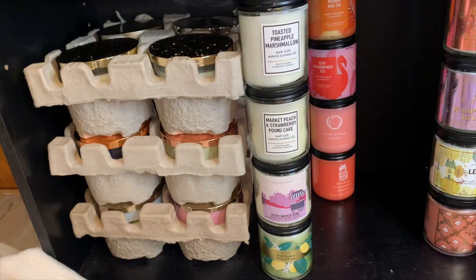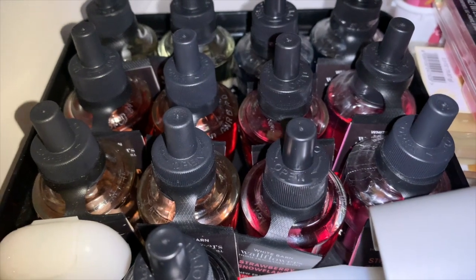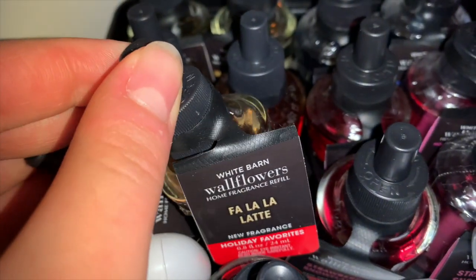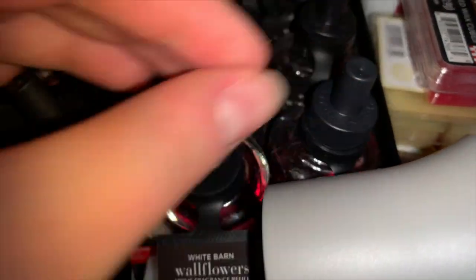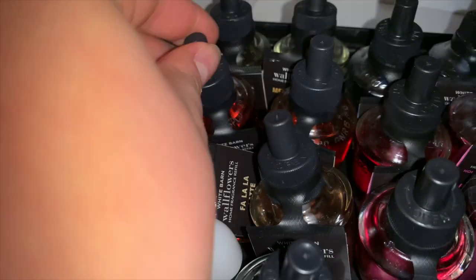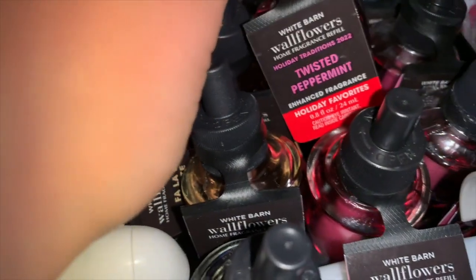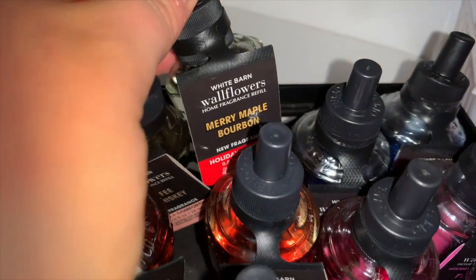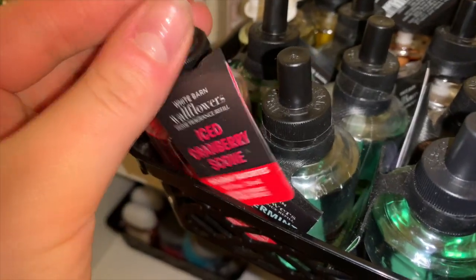Now we're going to my wallflowers and room sprays. My first tray of wallflowers includes one Falala Latte, another Falala Latte, one Strawberry Snowflakes, a second Strawberry Snowflakes, a Midnight Amber Glow, two Spiced Gingerbreads, two Twisted Peppermints, one Coffee Whiskey, one Merry Maple Bourbon, and two 2094 Christmas. That is my first wallflower bin.